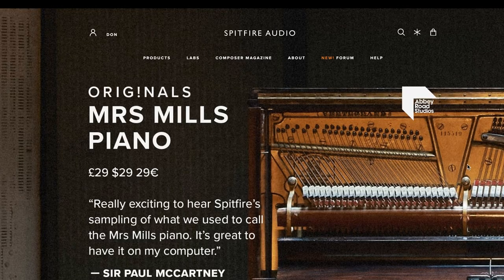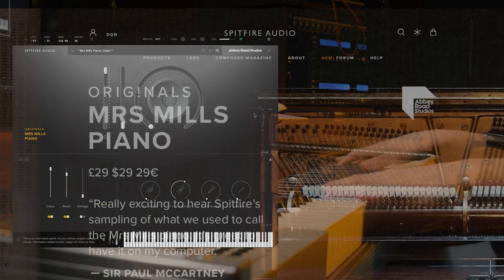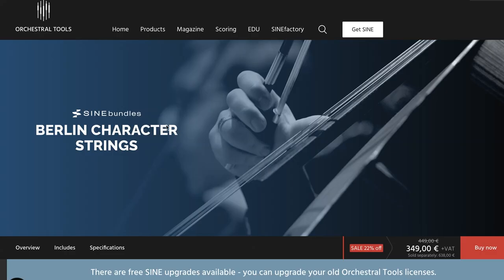Big news from Spitfire Audio. They've released Mrs. Mills Piano — this is the piano that was made famous by the Beatles on so many of their songs. Released as an Originals library, it means it's $29.00. I'll include a link to that.